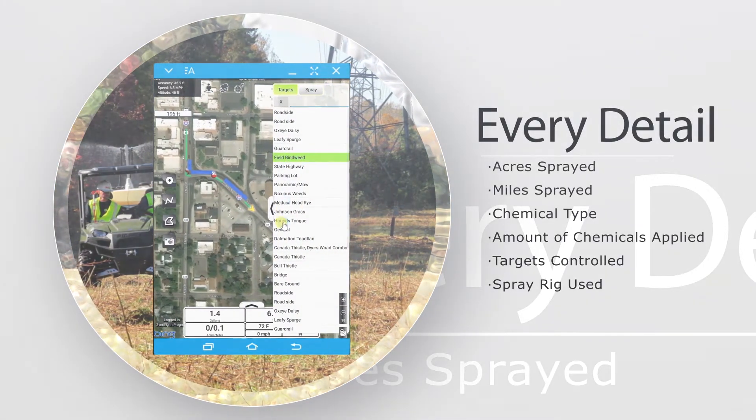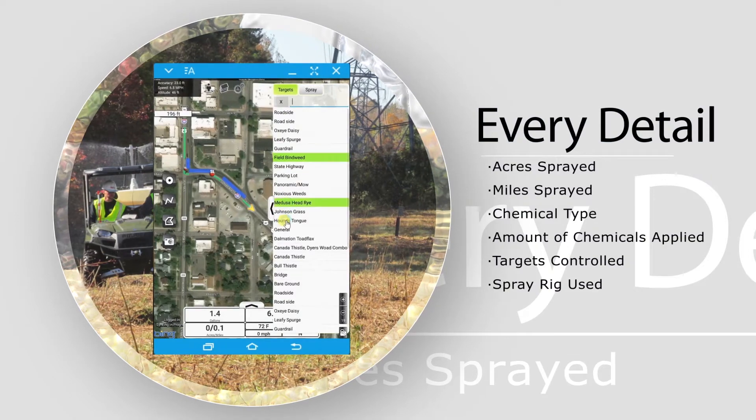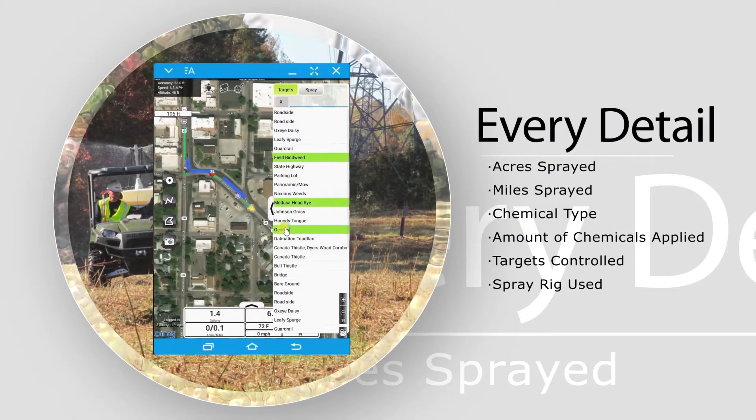Don't worry about a data connection. Spraylogger works offline in the most remote areas.